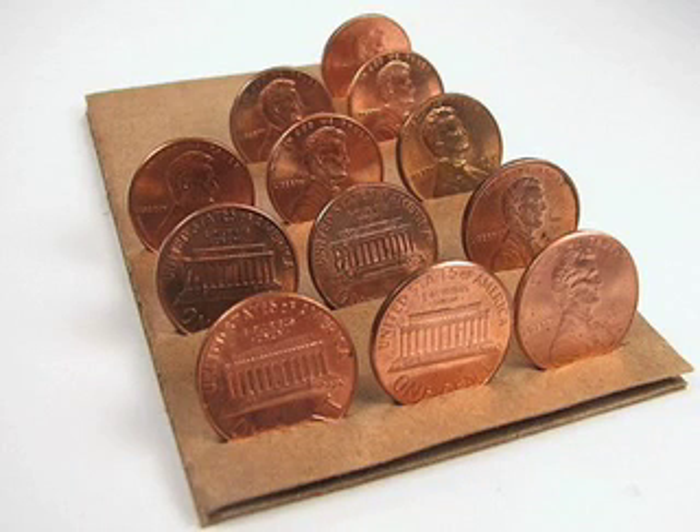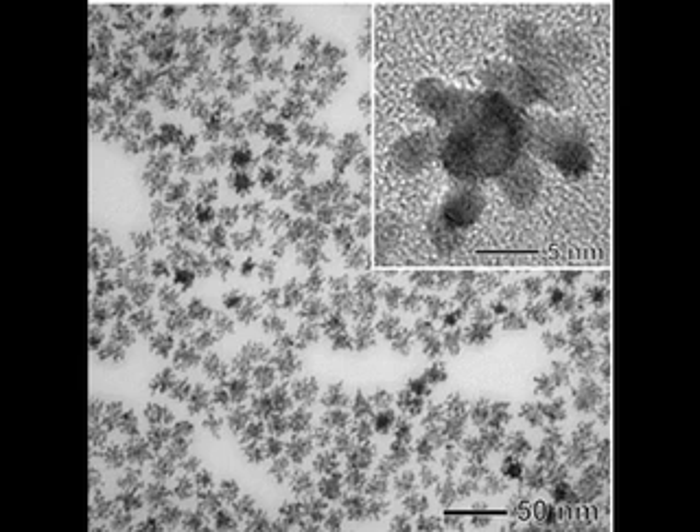Another advantage that solid oxide fuel cells have over conventional fuel cells is that they are much cheaper. This is because while conventional fuel cells require expensive catalysts in order to work, the catalyst in solid oxide fuel cells is ceramic based — basically made of the same stuff as sand or clay.